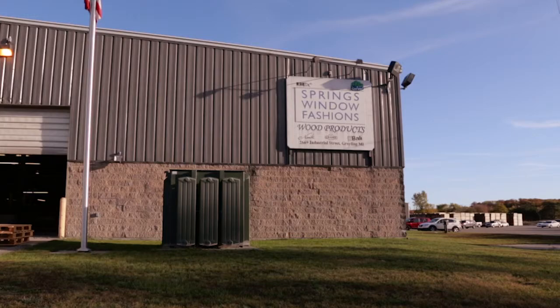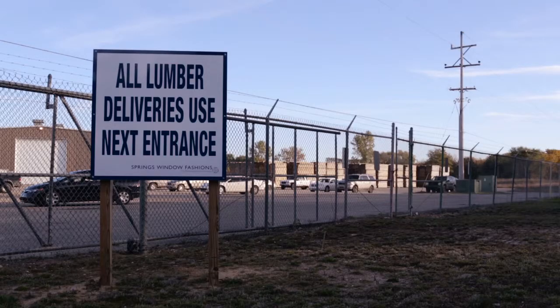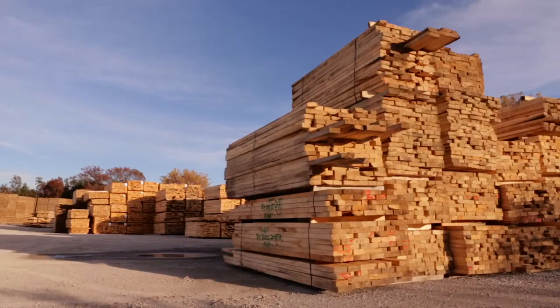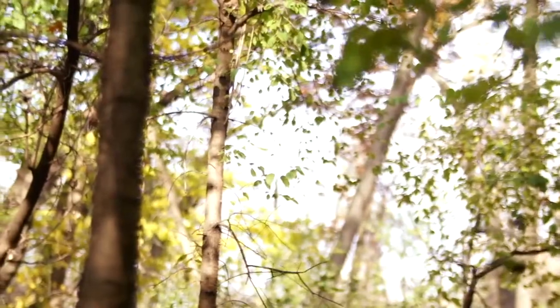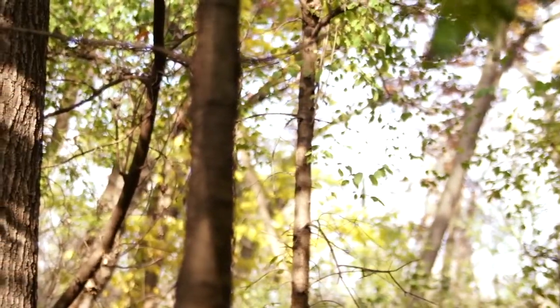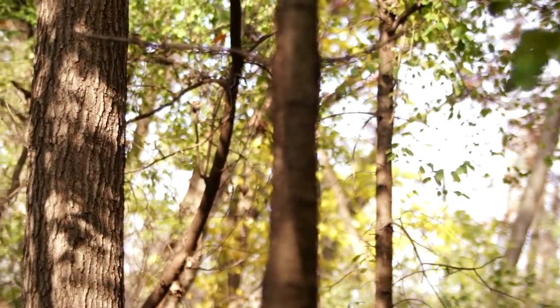For window blinds, we are the only plant in the country that brings in lumber, does our own drying, and then manufactures our products right here on site. 15 years ago there was probably a dozen plants around the country that did what we do — those have since moved overseas.